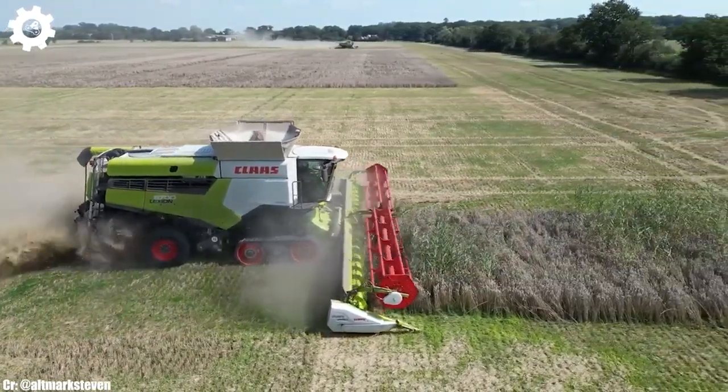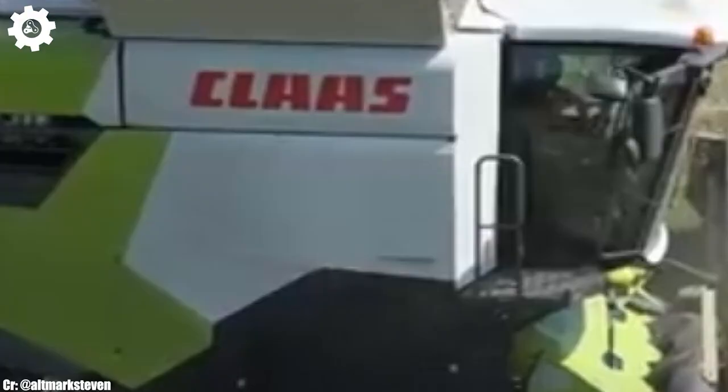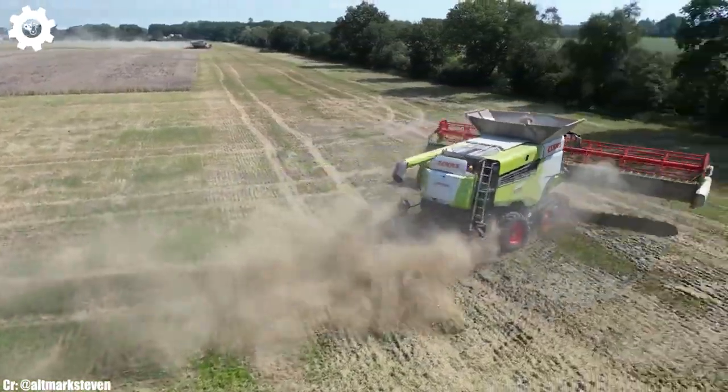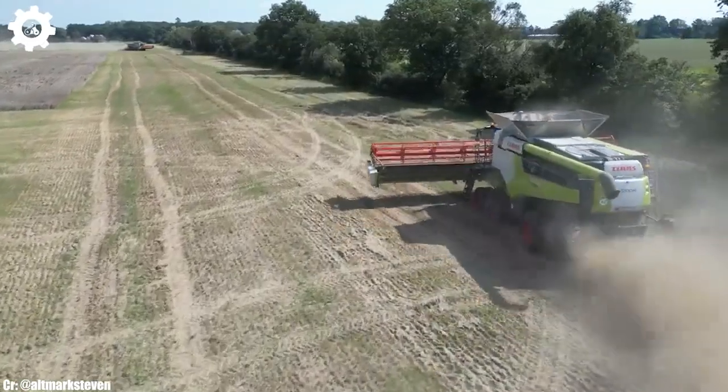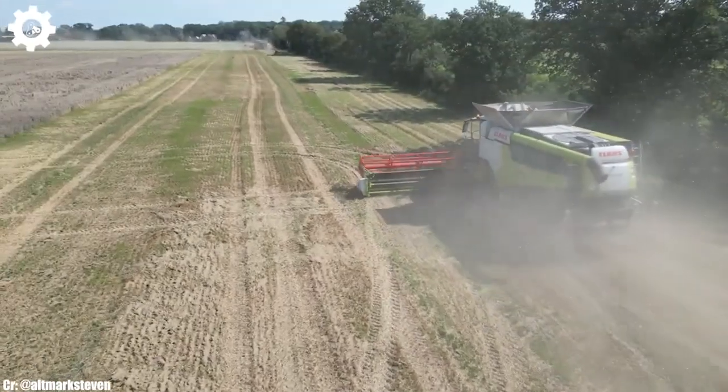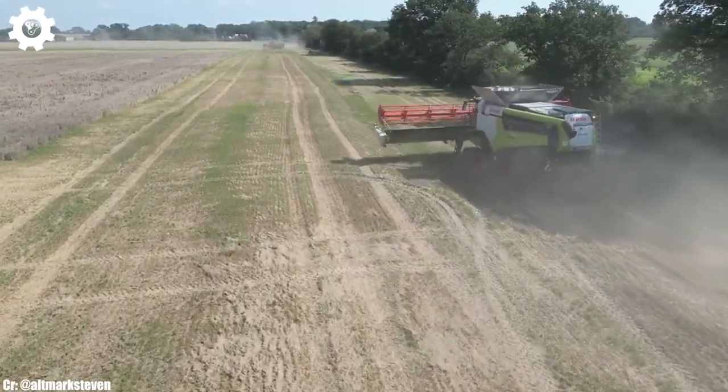The 770TT features Claas's innovative APS hybrid system, which optimizes crop flow, minimizes grain losses, and maximizes threshing and separation performance, resulting in high-quality grain yields and reduced fuel consumption.